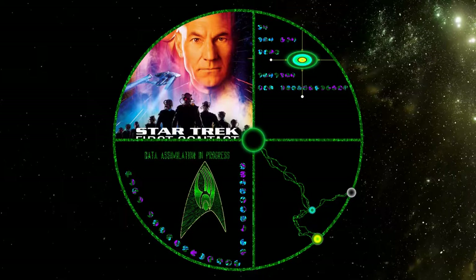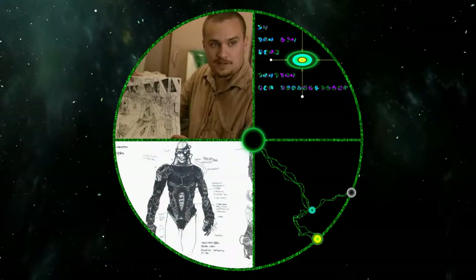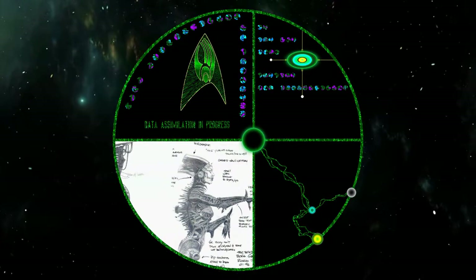In First Contact, set in the year 2373, there was a vast change and improvement in the look of the Borg. Production designer Herman Zimmerman hired Ricardo Delgado, a former contributor to Deep Space Nine, to work on the concept art of the reimagined Borg. Delgado contributed a few ideas before being hired by Disney.